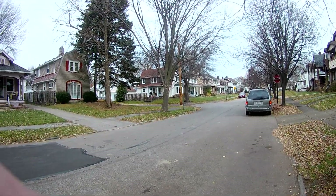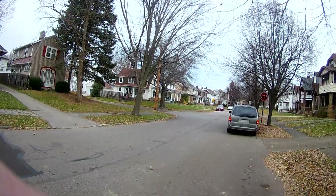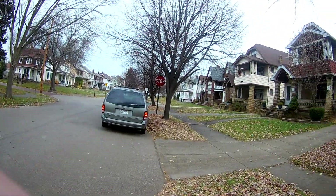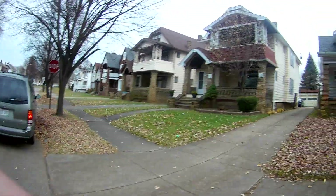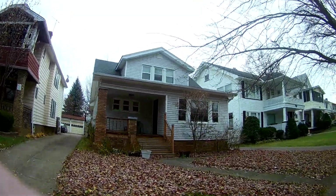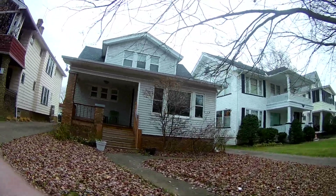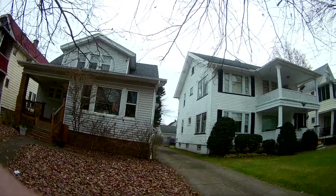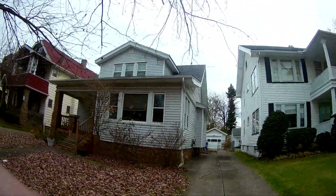Hey guys, west side of Cleveland, this is West 148th Street. It's a really nice area here — single-family home property right here. It's a really nice property. End of the year, they're still in the property until then, so I'm just gonna go around the outside and show you what you have. It is a really nice house.